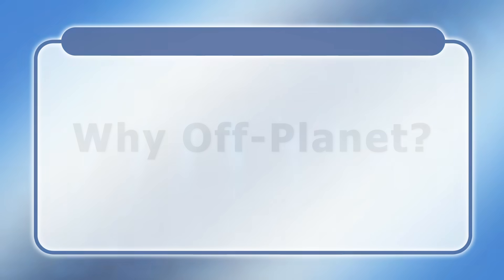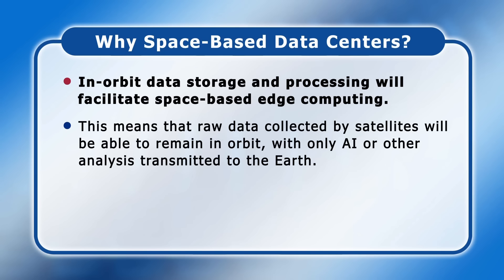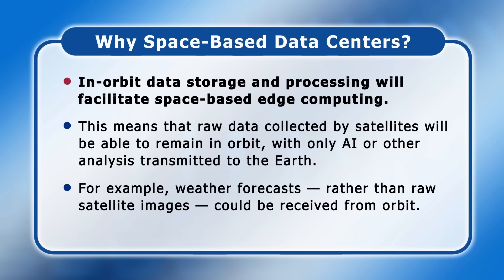There are several potential reasons to build data centers in space. In-orbit data storage and processing will facilitate space-based edge computing. This means that raw data collected by satellites will be able to remain in orbit, with only AI or other analysis transmitted to the Earth. For example, weather forecasts rather than satellite images could be received from orbit, decreasing the latency of the delivery of useful information.